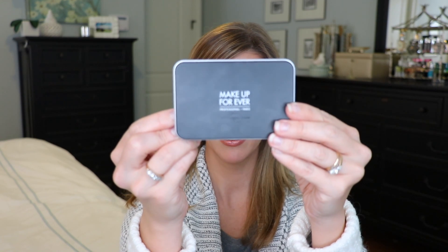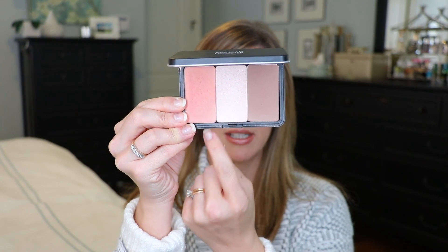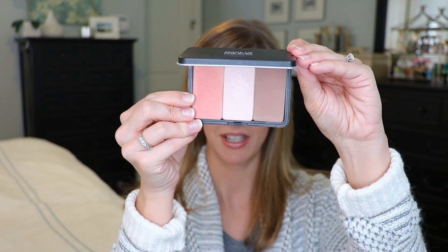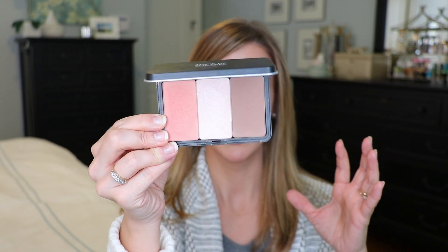The first one I'm going to talk about — I don't even know the official name — is this Makeup Forever customizable palette. I customized mine with a contour, a highlight, and a blush, and I'll put my shades down below because every time I've shown this, you guys always ask what my shades are. I love this because you can really do it any way you want: all bronzer, contour palette, all highlight, blush and bronzer and contour — anything. They have different sizes too — a duo, a trio, a quad. There's a nice mirror, but it's not just the format I love, it's the quality. I've really never messed with Makeup Forever face products before, and these are phenomenal.